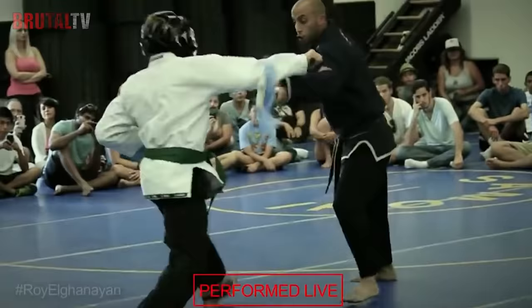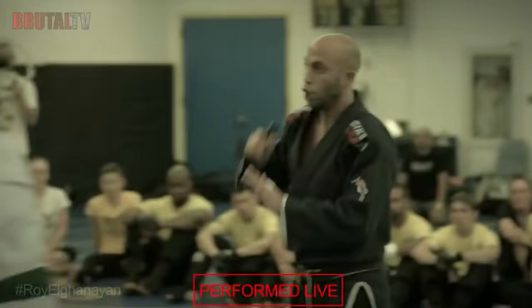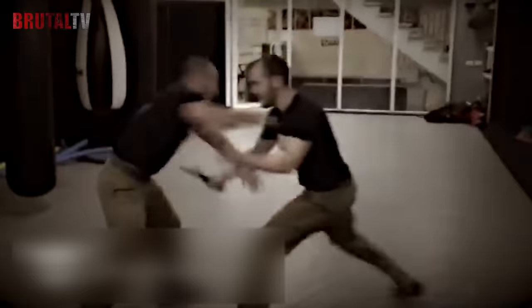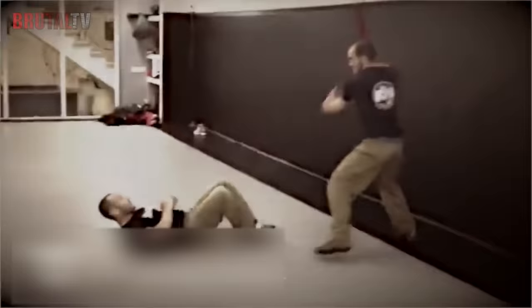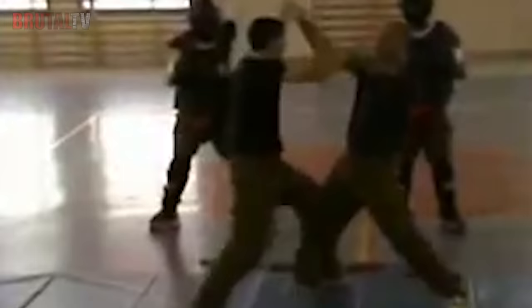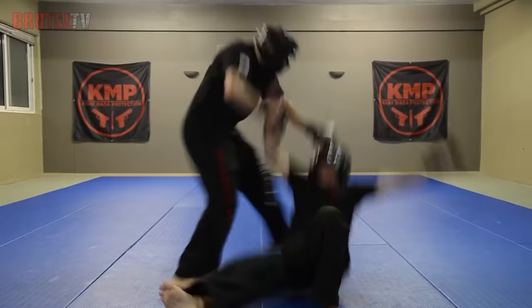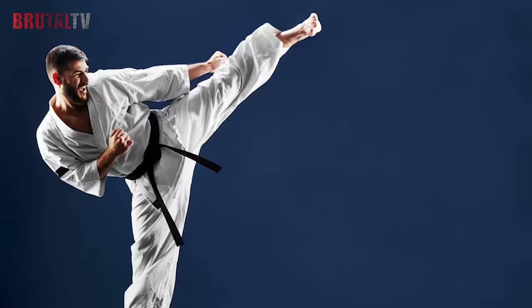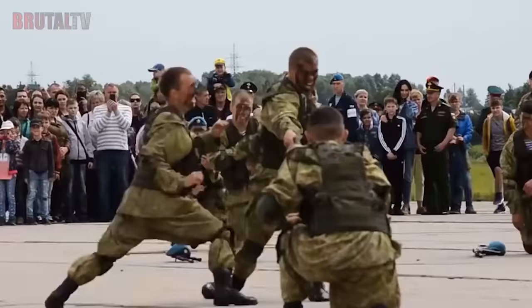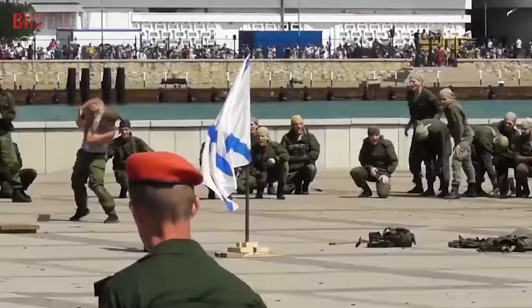Krav Maga is a style that originates from Israel, where it was taught in the army. Krav Maga comes from the Hebrew phrase which means contact combat. Just like the name suggests, it involves hands-on close-up combat. In Krav Maga, fighters are on a collision course and there is the liberty to attack each other in the face or between the legs. Krav Maga borrows heavily from other martial arts such as boxing, wrestling, karate, and jiu-jitsu. This style allows for natural reflexes and reactions — anything you can do to save yourself.